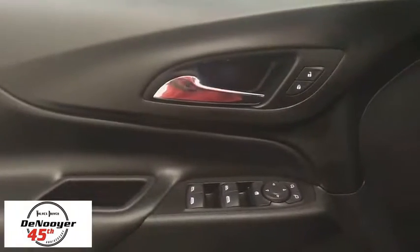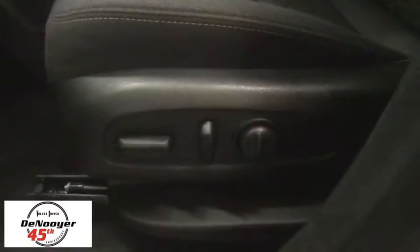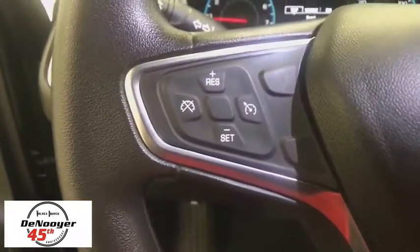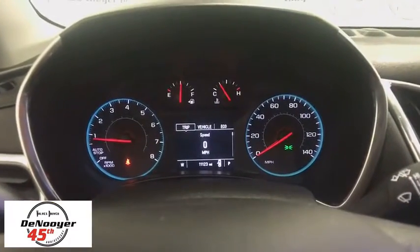Power windows, rear window defroster, electronic stability control, trip computer, panic alarm, tachometer, remote keyless entry, overhead console, brake assist, Sirius satellite radio, front reading lamps, power driver's seat.